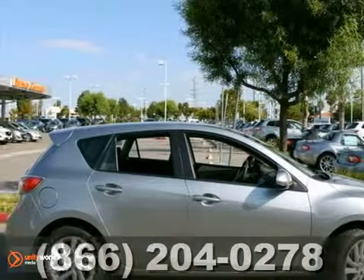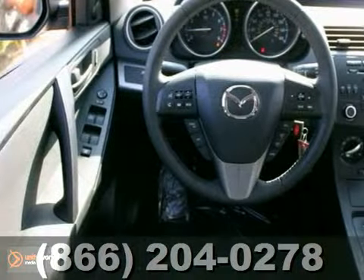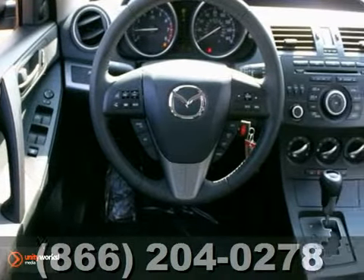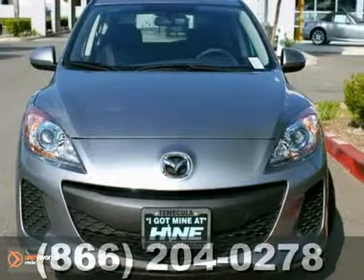Here's a 2012 Mazda 3. This vehicle has a lot to offer, including keyless entry, CD player, and alloy wheels. It also features anti-lock brakes, air conditioning, and a rear spoiler.